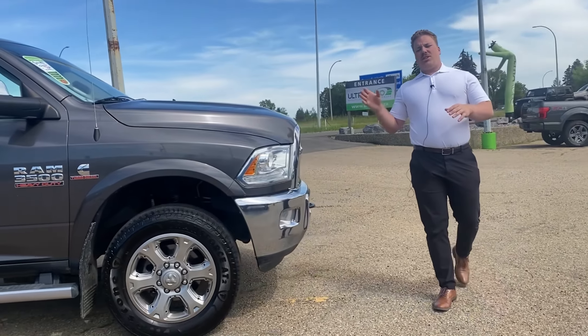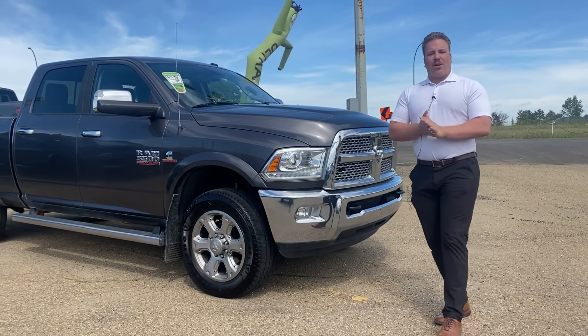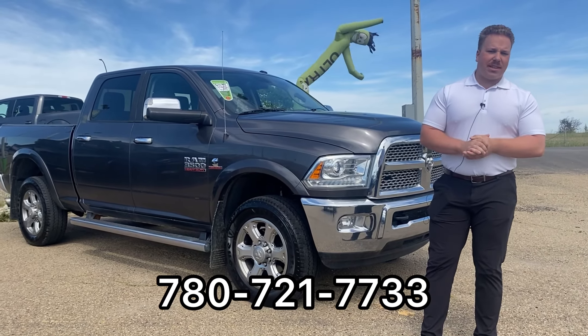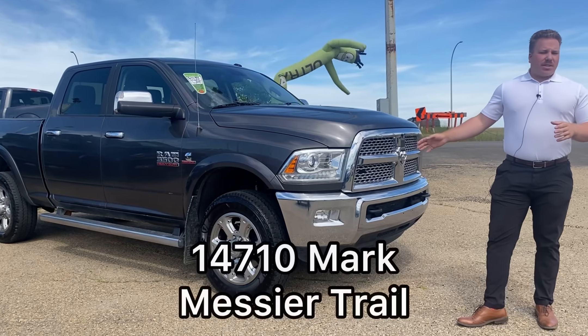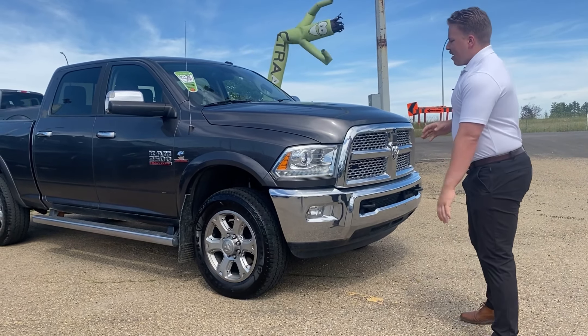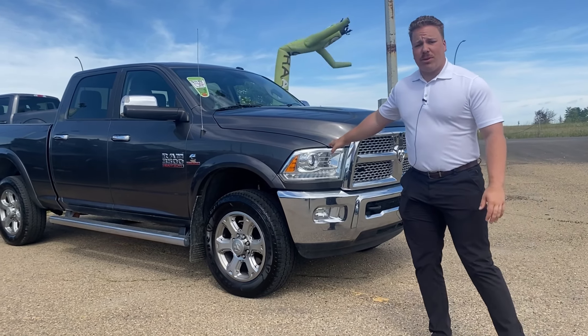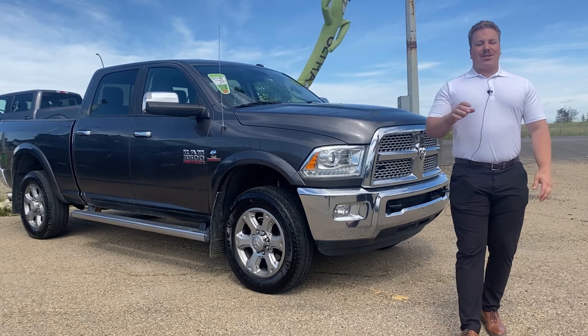One of the cheapest Ram diesels you will see on the market today. If you want a little more information on this truck, feel free to call me anytime at 780-721-7733, or come down to Altar Auto at 14710 Mark Misty Trail Northwest. This gives you a little bit of an idea of this truck — this one is sold as-is. But as you can see, we pointed out some sweet discounts on this truck for you. Thanks for watching, bye for now.